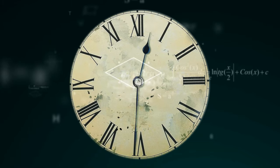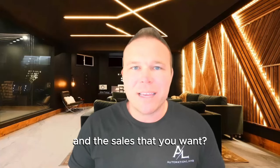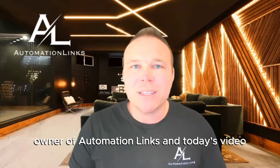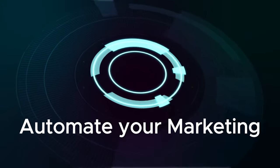Are you spending countless hours on your marketing efforts and just not getting the leads and the sales that you want? Hey there, my name is Brad Smith, owner of Automation Links. In today's video, I'm going to teach you how to automate your marketing.